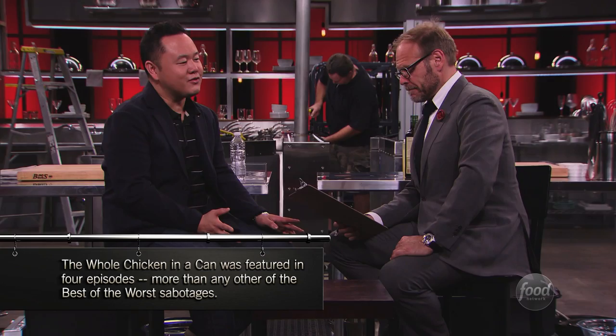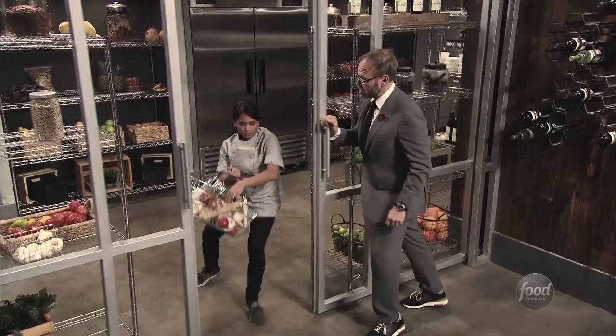Round two: chicken parmesan. The simple criteria — there's got to be a breaded piece of chicken, tomato sauce, and cheese. First sabotage: the whole chicken in a can. Chef Kathy got it again. This explains why her dish was pretty off-putting in terms of protein. Knowing you're dealing with a pre-cooked, pre-shredded chicken, if you have eggs, flour, and breadcrumbs, you'd take the bones out, compress the moisture, press it into a cutlet, and bind it with egg and breadcrumbs. But she came out of the pantry without flour or eggs.